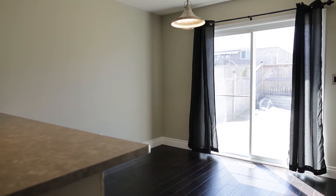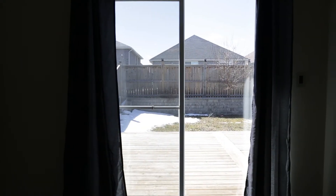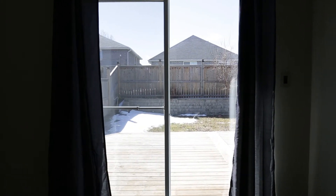Through the large patio doors you'll enter your fully fenced private backyard, which will be perfect for relaxing in the warm summer months.